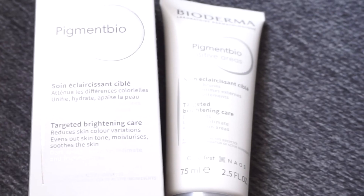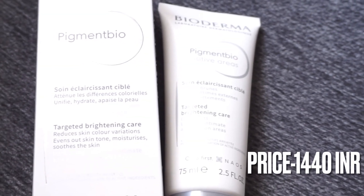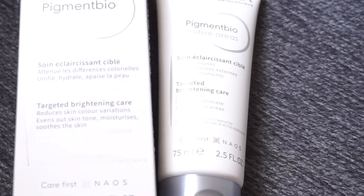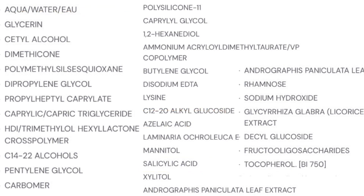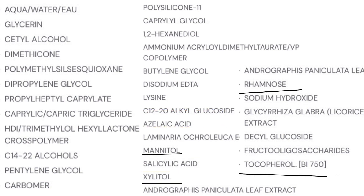The second product is the Bioderma Pigment cream for sensitive areas. The second ingredient in this cream is glycerin, which is why it is very hydrating. We also have azelaic acid and salicylic acid, which help to unclog pores and also help in depigmentation to a certain extent.